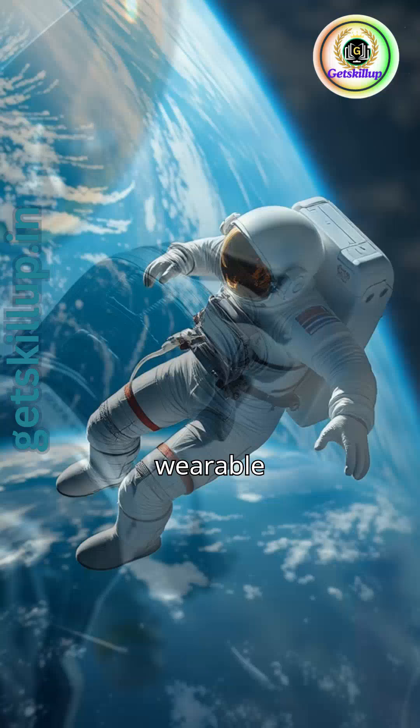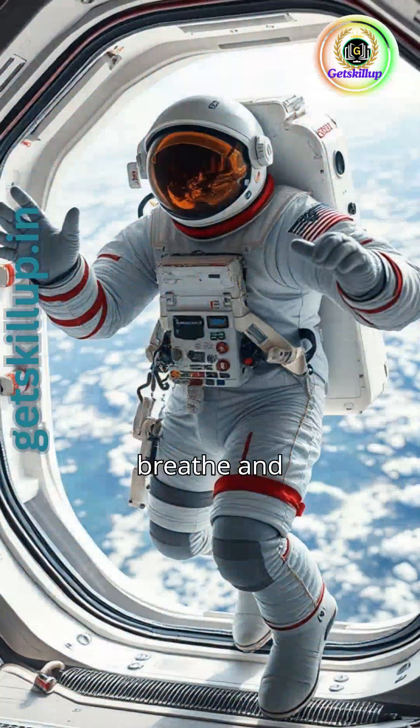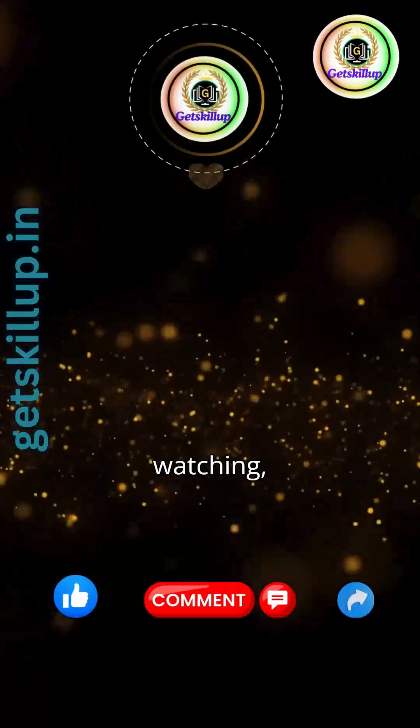A space suit is like a wearable spacecraft for astronauts. They ensure astronauts can breathe and function effectively.